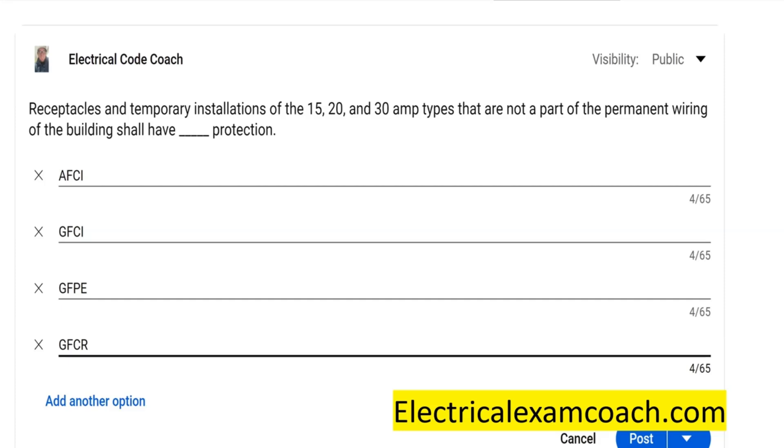Receptacles in temporary installations of 15, 20, and 30 amp type receptacles that are not a part of permanent wiring of the building shall have blank protection. The options were AFCI, GFCI, GFPE — Ground Fault Protection of Equipment — or GFCR.